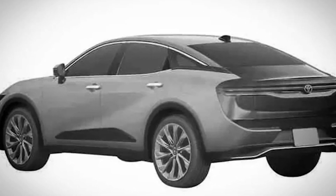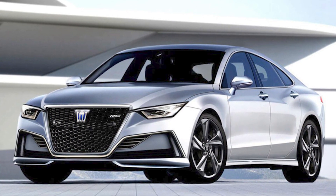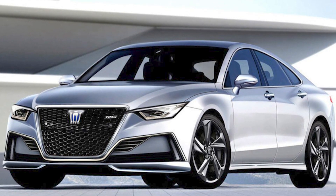According to Japanese media, the debut of the next generation Crown with an index S235 will be held on July 15, 2022, and in the future the family will be joined by a station wagon and even a hatchback.